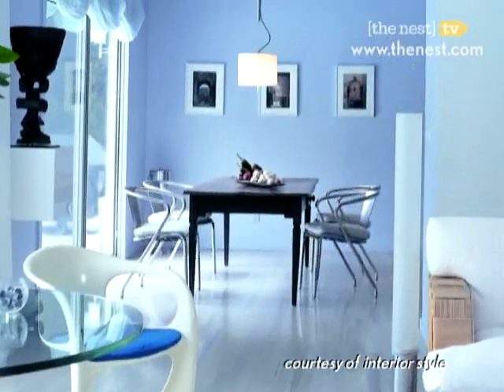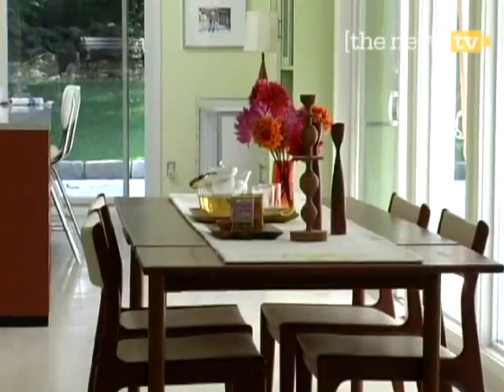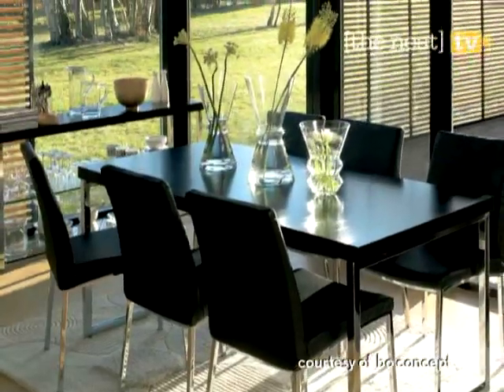Your dining room doesn't have to be a stuffy space. Here are three tips that will make your dining room not only functional, but stylish as well.